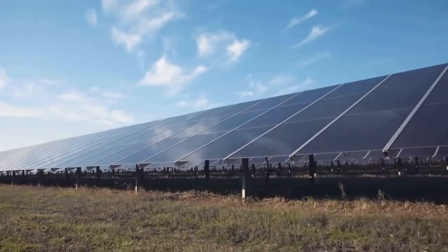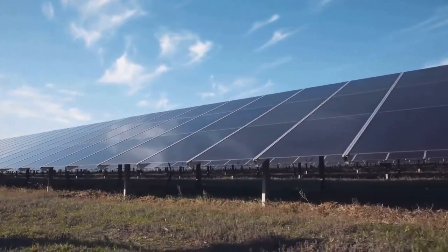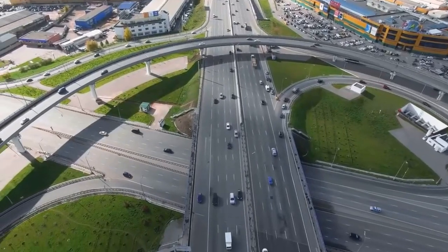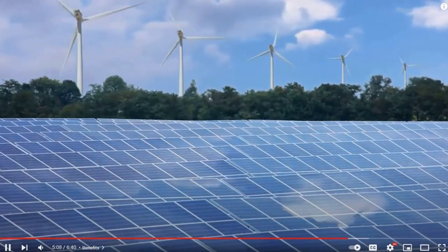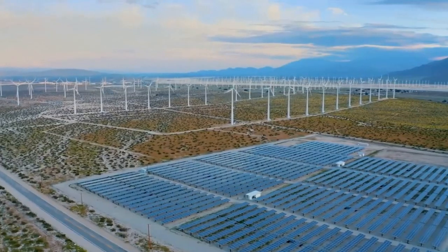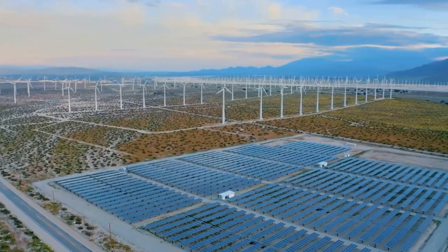This technology has some disadvantages. The upfront installation cost of solar panel highways can be significantly higher than traditional road construction due to the cost of durable solar panels and associated infrastructure modifications.